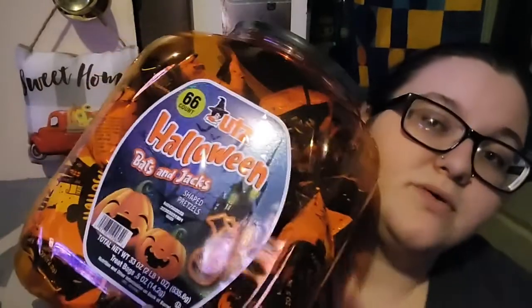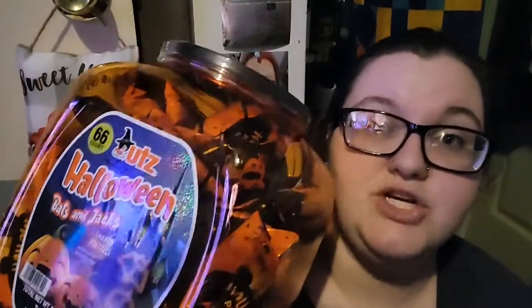For a Halloween-themed snack, I got Halloween bat and jack-o'-lantern shaped pretzels, and we also got the Cheetos for a Halloween-ish snack. I got spinach dip — I didn't care for the one from Shaw's, so I only get the kind from Sam's Club because they make it differently. It's a 66-count big container of pretzels.